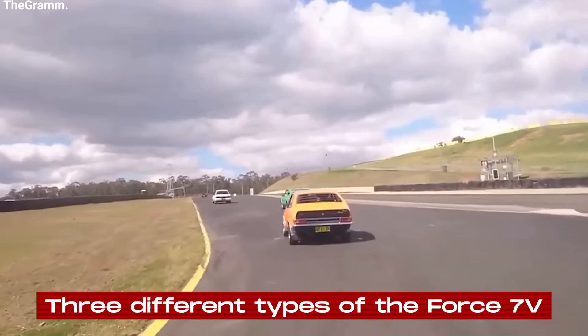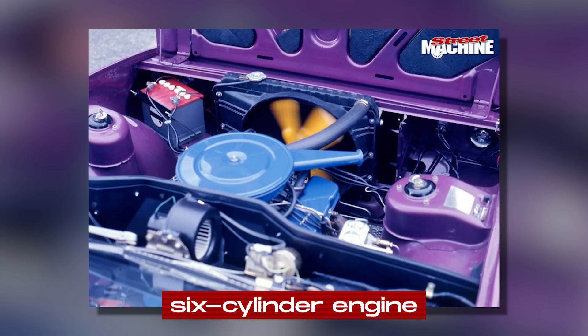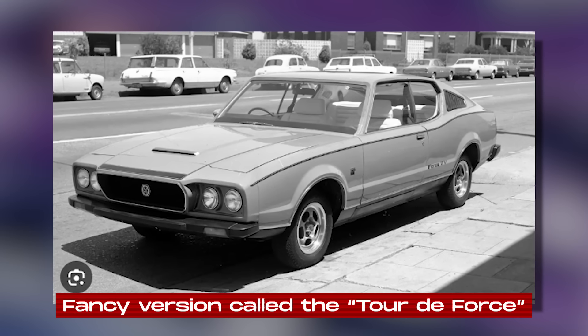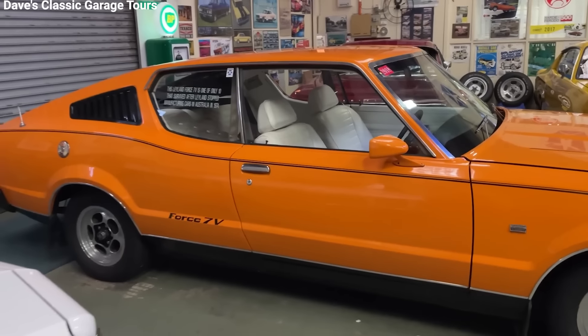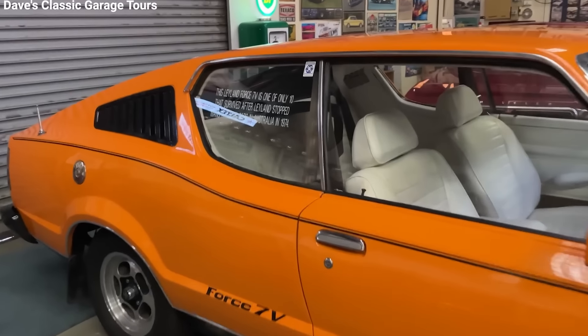Leyland Australia planned to make three different versions of the Force 7V: a basic one with a six-cylinder engine, the main Force 7V with the V8 engine, and a fancy version called the Tour de Force. The Tour de Force was supposed to be the luxury model, with extra features and a more powerful engine.